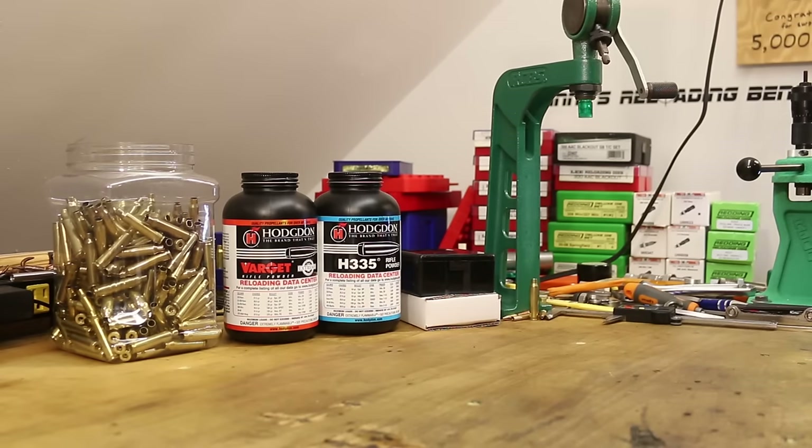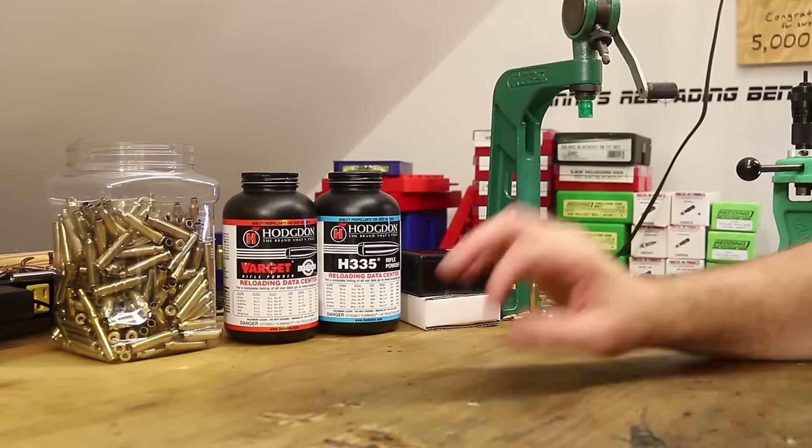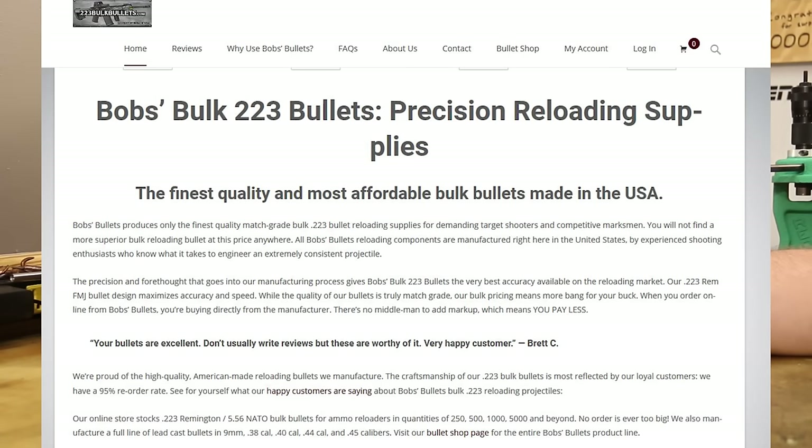The funniest thing about this bullet is their website. They just kind of whip it out and play with it for page after page after page. Let's read a few choice quotes from the website here. 'The finest quality and most affordable bulk bullets made in the USA.' Bob's bullets.